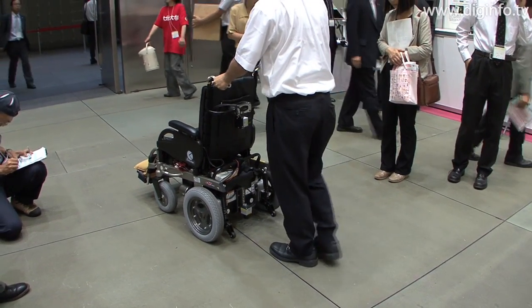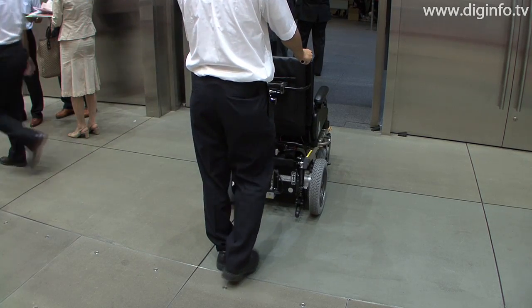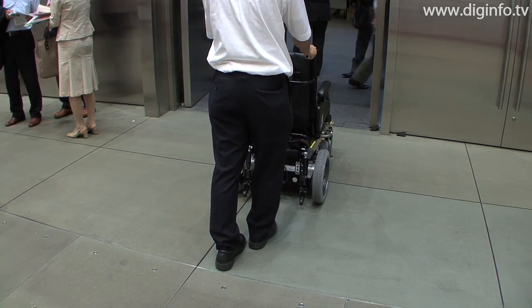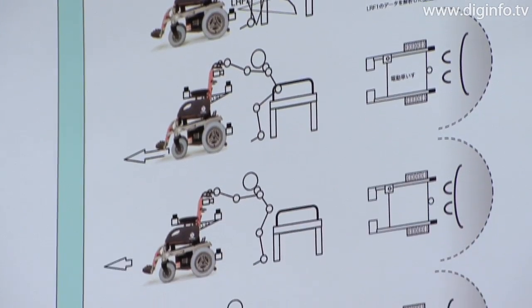With conventional standing aids, a machine assists the user in a one-way fashion. This causes difficulty and inconvenience to people with Parkinson's disease or little physical strength, increasing their stress and requiring human aid.